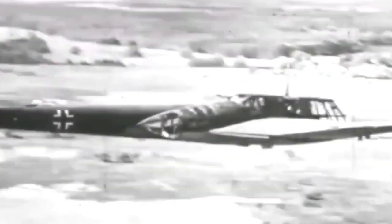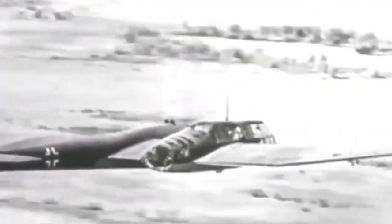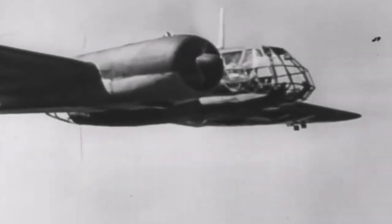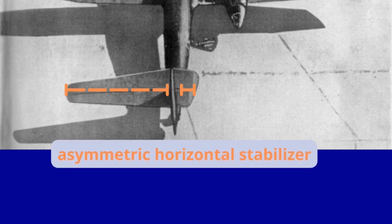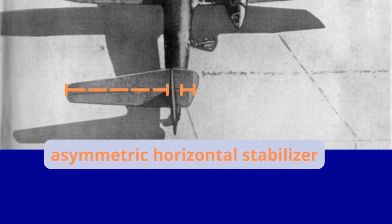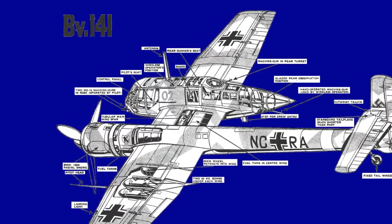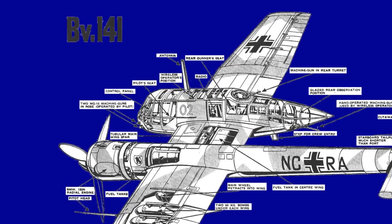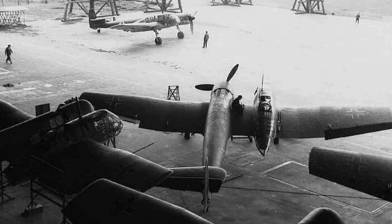In 1937, the Reich Aviation Ministry was looking for a single engine reconnaissance aircraft with good visibility and good defensive emplacements. Despite not being involved in the competition, Blome and Voss decided to design the plane under the guidance of Chief Designer Richard Vogt. This led to the creation of the BV-141, an aircraft with a unique asymmetric design defying the conventions of the time.